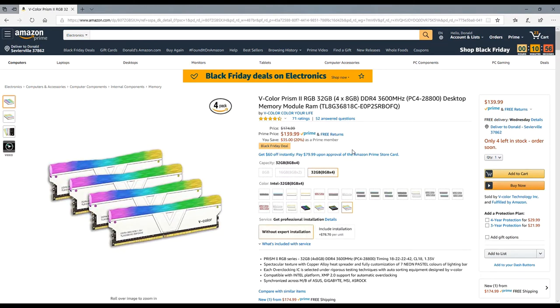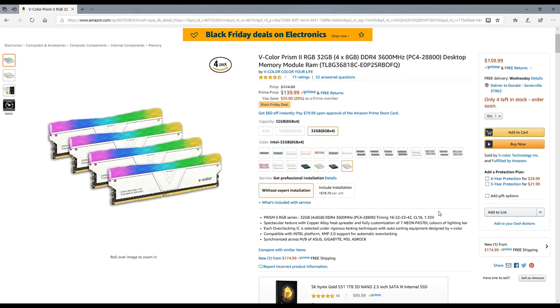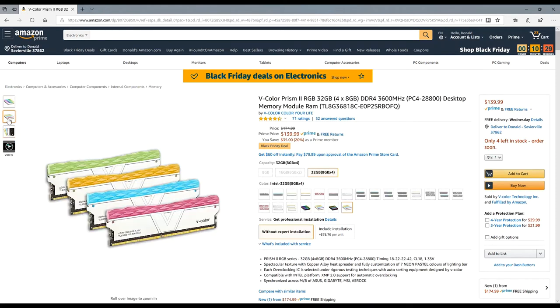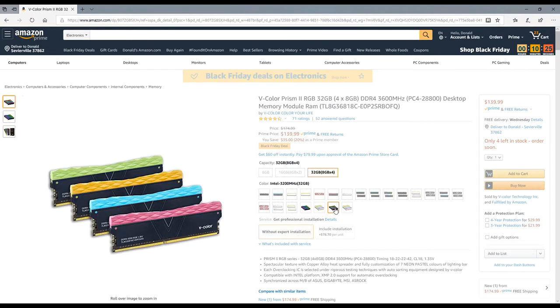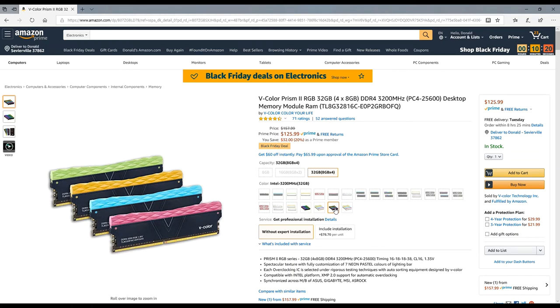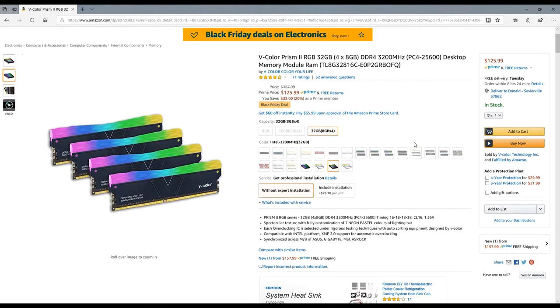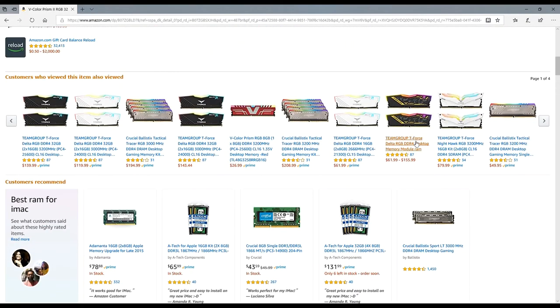Check out this Black Friday deal: the V-Color Prism 2 RGB — 32GB of 3600 MHz DDR4, four 8GB sticks for $140. That's an amazing deal! And the price just dropped even further while I was watching — it went down to $125 for 32GB of RAM. That's phenomenal. I only wish they offered it in black instead of white.